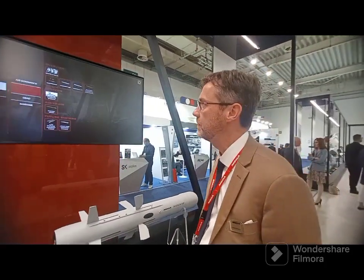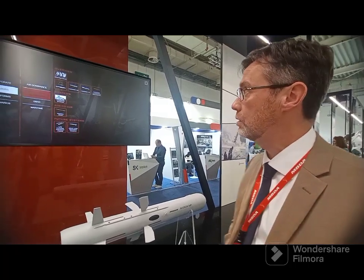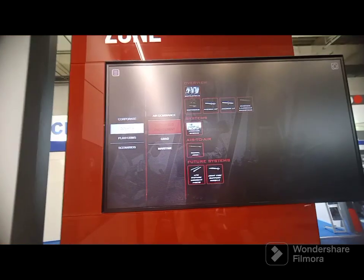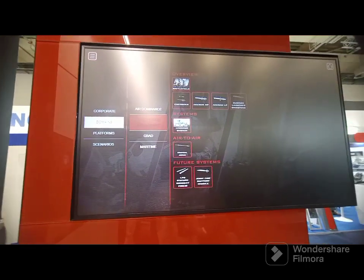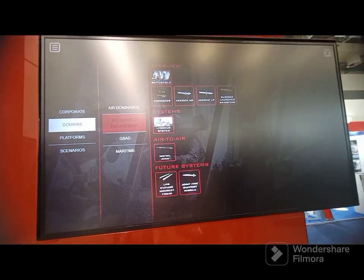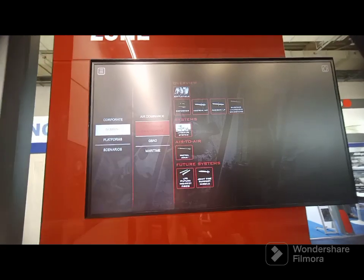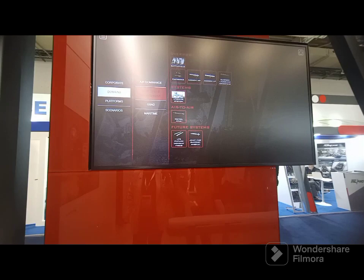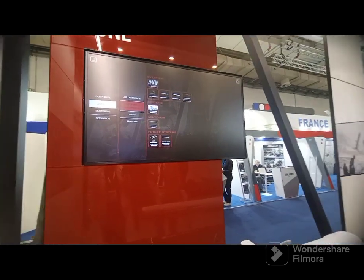MBDA has a wide portfolio for the land domain, corresponding to different ranges and needs. At the core of the family, we have the Acheron family, which is made of Acheron MP — medium range missiles up to 4 km — in service in France, Sweden, soon in Belgium, Luxembourg, and also in Egypt and other areas in the Middle East. It is a suitable missile for the infantry, for the cavalry, and also for the Navy.